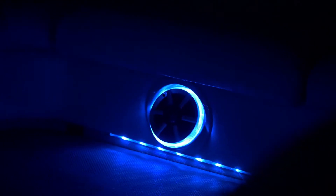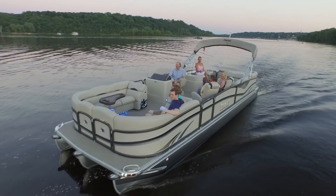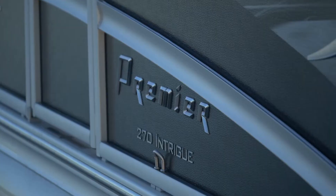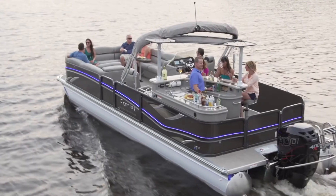Additional standard features include LED lighting, flip-up cleats, stainless cup holders, filler couches, and paper towel holders. Level 4s are constructed with Premier's exclusive large extrusion Duro rails. Add in the new 2016 optional rail lighting system and your pontoon will be the envy of all other boaters.